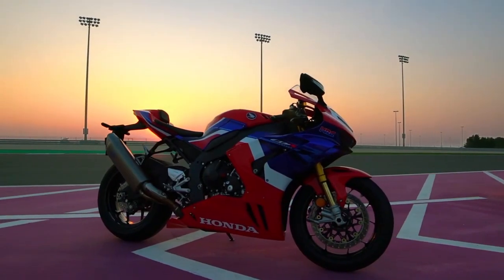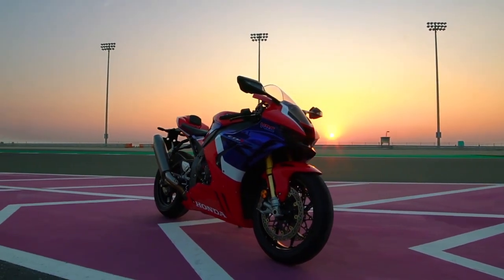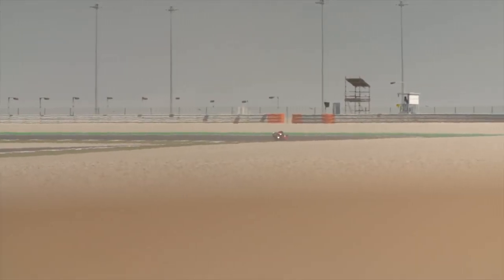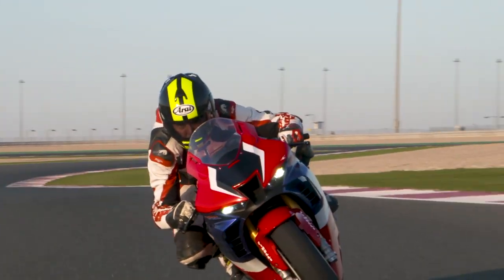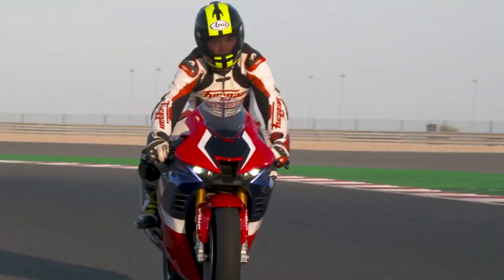They also put winglets on to increase downforce under hard acceleration and improve braking stability. It will come with Pirelli Supercorsa SP v3 tires, 255 rear. This motorcycle will be a very uncomfortable street bike because the seat is 10mm taller and the handlebars are 17mm shorter. The bike will weigh 201 kilograms wet.